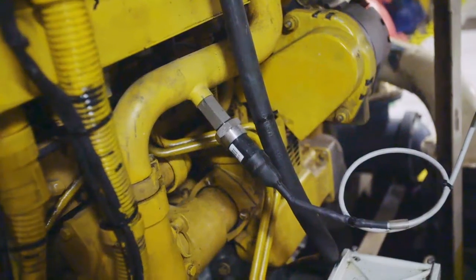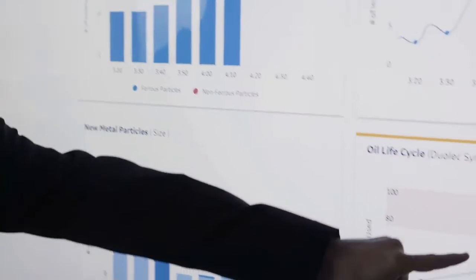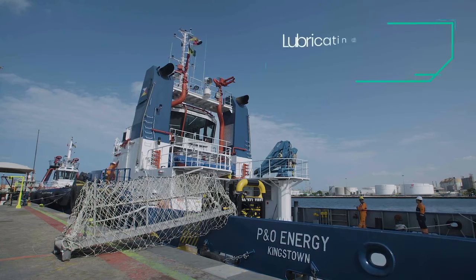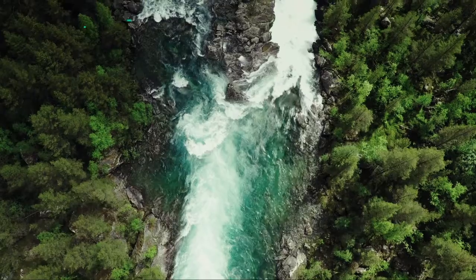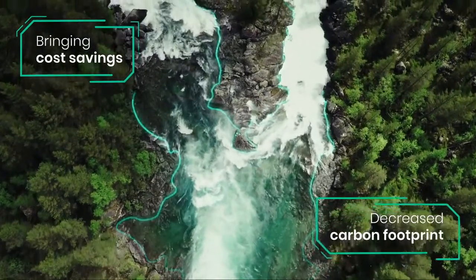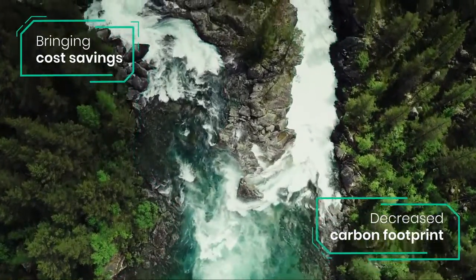Vitalix allows us to analyse lubricant oil in real-time. As a direct result of this, we've been able to reduce lube oil changes by at least 30% on some of our vessels. This not only has direct cost-saving benefits, but also greatly reduces the carbon footprint associated with the manufacture, transportation and ultimate disposal of the oil itself.